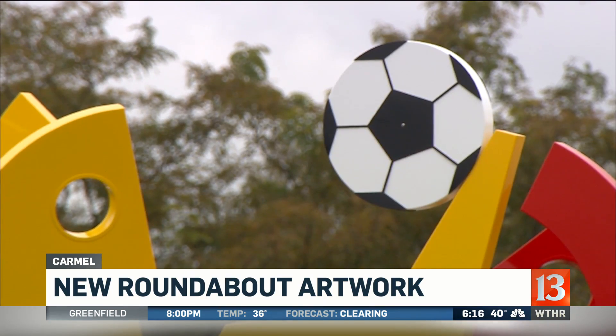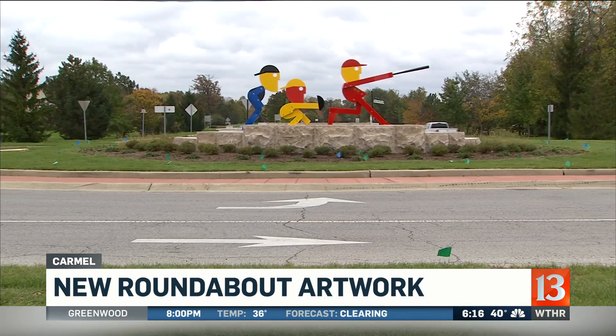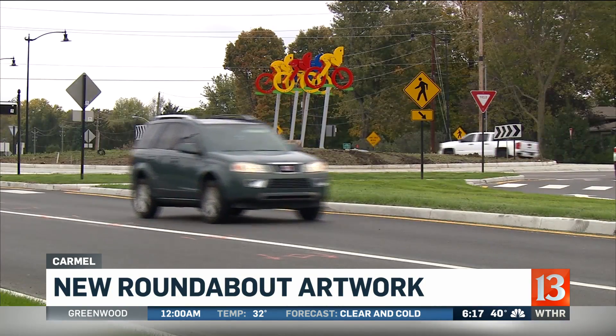Well, people we talked to today had mixed reviews. They just sort of feel like they don't fit into the environment that great. They're real modern looking, and our neighborhood isn't quite as modern looking. I don't know how much they cost, but I wish that money could have been put towards something else.